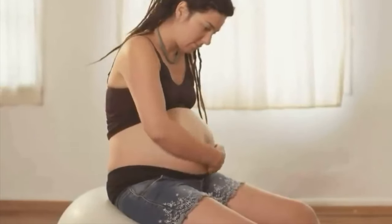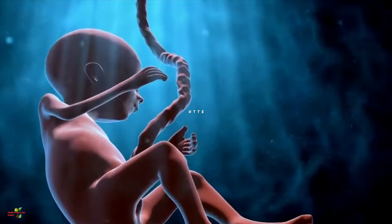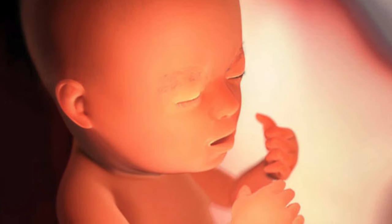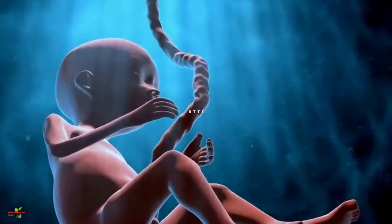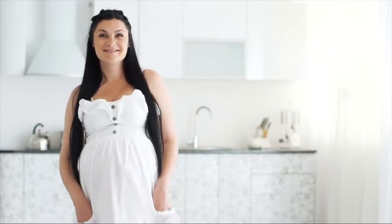By now the baby has a defined sleeping pattern that it has already set. The baby is capable of moving everywhere inside the womb, and is opening and closing its eyes perfectly. The eyelashes and eyebrows are properly formed and the hair in these areas is fully grown. The baby is also able to hear sounds coming from outside the womb.